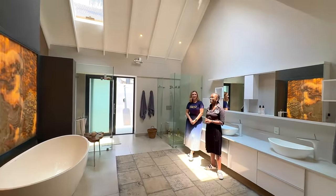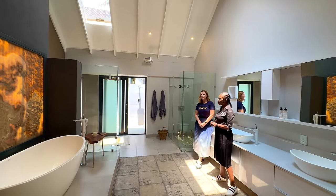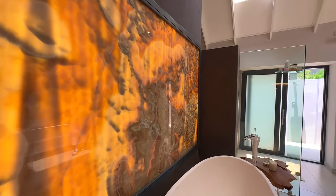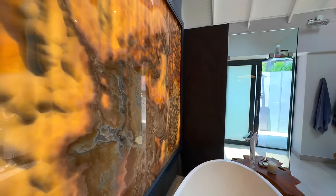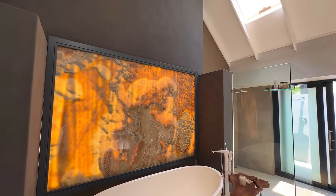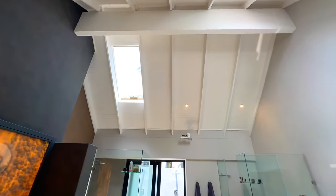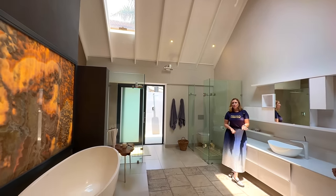The bathroom is the most incredible part — what I really want to focus on is the backlit onyx stone behind the bathtub. It's a natural stone, custom cut, and each piece is different — you're not going to find this just anywhere. With the skylight bringing in natural light during the day, and at night you're watching the stars — it's a beautiful, truly magnificent place to relax. It's completely unique, as is nature's art.